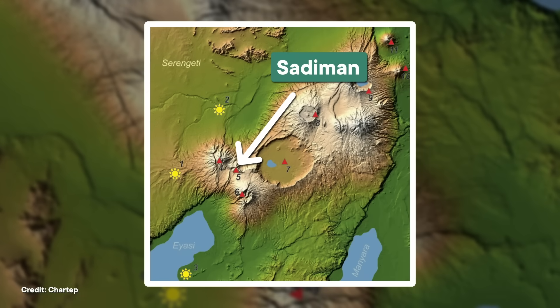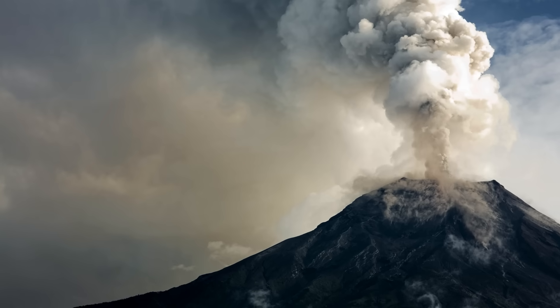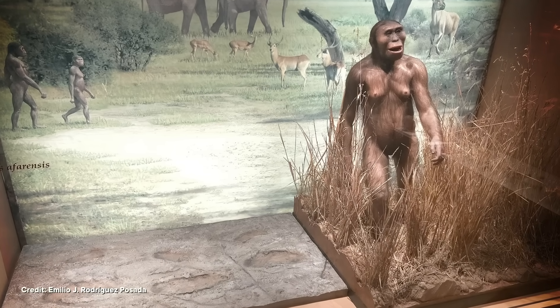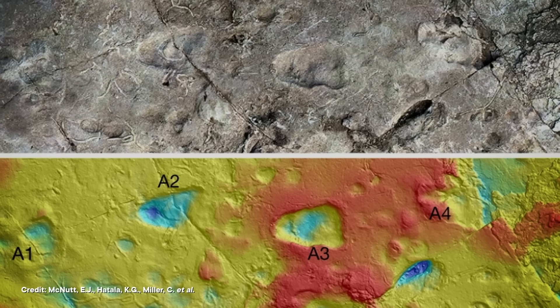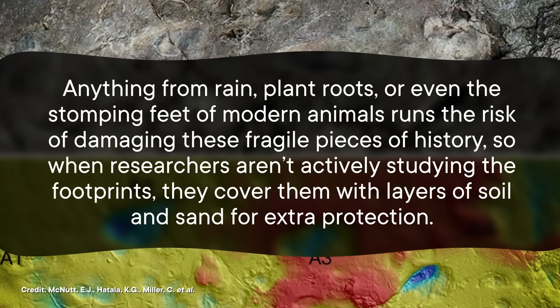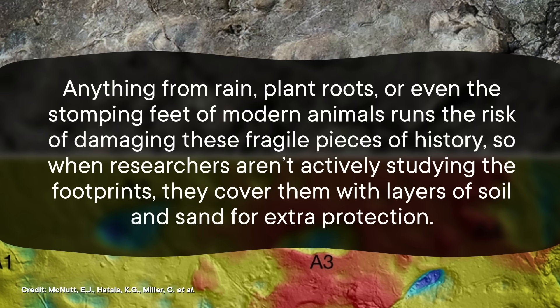The Laetoli footprint site is like a layer cake of preserved trackways. The Sadiman volcano, located about 20 kilometers away, had a habit of belching ash in bursts. An eruption would blanket the area in ash, and later rainfall would turn that ash into a sticky, cement-like mud. Our ancestors and other animals walked across that mud and left footprints that were literally set in stone as the ash hardened. Then the next eruption laid down more ash that covered and protected those footprints. Millions of years later, erosion exposed the footprint layers. These ash beds are delicate — rain, plant roots, or stomping animals risk damaging them, so when researchers aren't studying the footprints, they cover them with layers of soil and sand for extra protection.